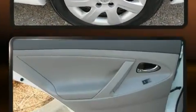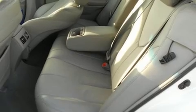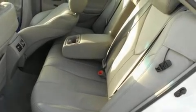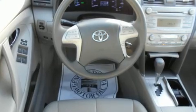Toyota ensures the safety and security of its passengers with equipment such as dual front impact airbags, head curtain airbags, traction control, brake assist, a panic alarm, and four-wheel disc brakes with ABS.